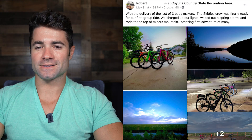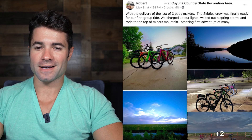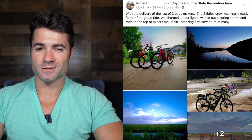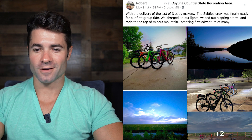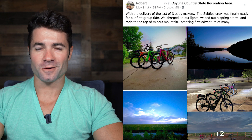This one's from Robert in Minnesota with the delivery of the last three Babymakers. The Skittles crew was finally ready for their first group ride — they charged up their lights, waited out a spring storm, and rode to the top of Miner's Mountain. Amazing first adventure of many. Beautiful pictures and awesome to see those Babymakers together — one of each color. Awesome Robert, thank you for sharing.